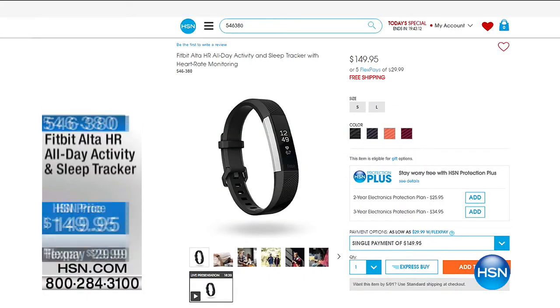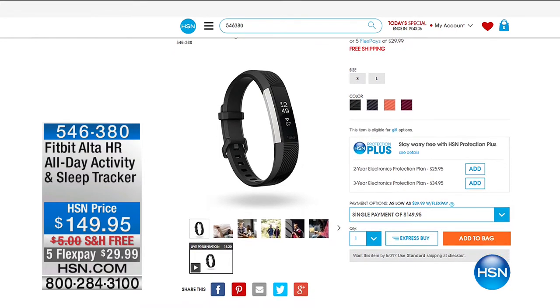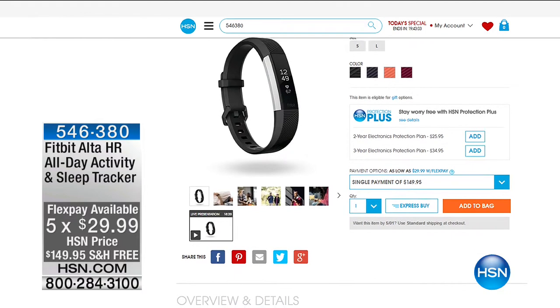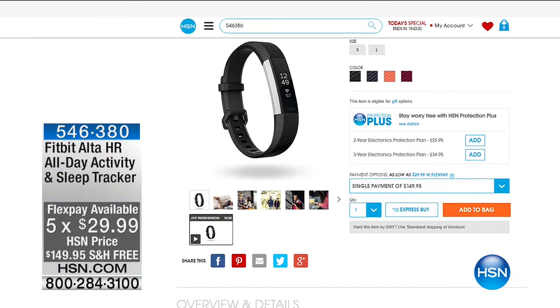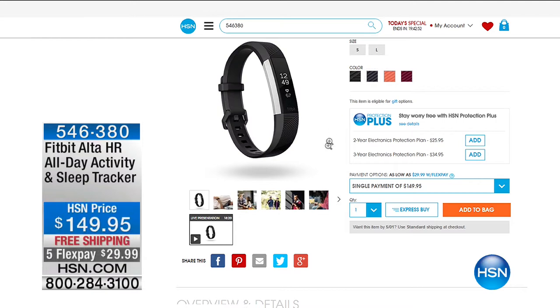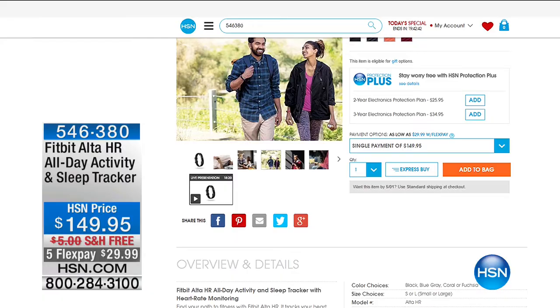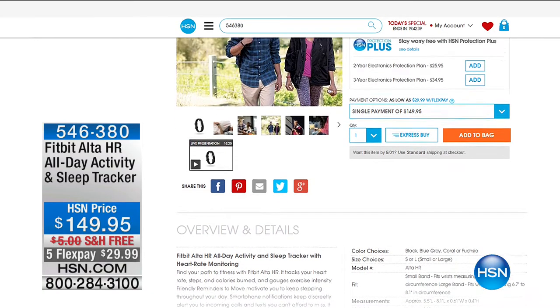Now we've got a way to get back up and now I've got a way to tell you how to shop online at hsn.com. This Fitbit's already been popular - it's an all-day activity and sleep tracker on flex pay of $29.99. You can track your sleep, your minutes, your miles, and do all those great things to stay on top of an active lifestyle. Item number 546-380. We have some of the most exciting and most talked about products in the home world coming up right after this - you've seen it on Shark Tank.